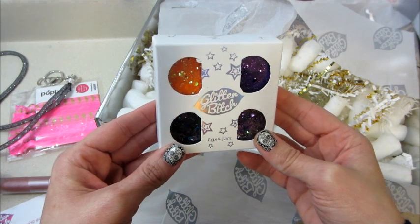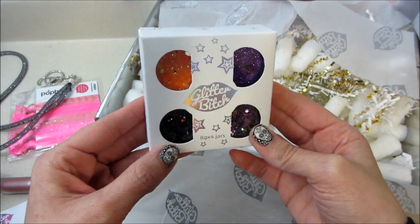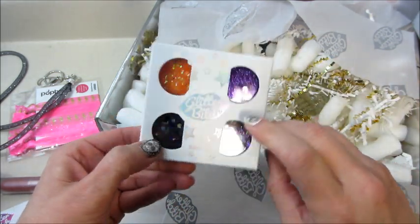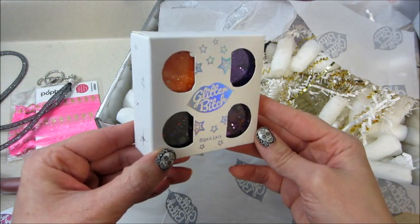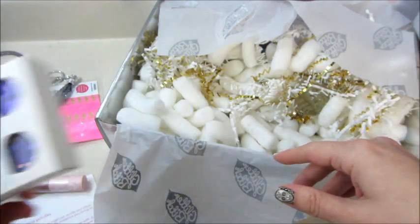We also got some Halloween-type body and face glitter. Halloween was yesterday so this didn't come in time, and I actually hate body glitter — I know Trisha likes glitter and puts it on her face, it looks pretty, but I won't use this. There's a purple one and an orange and black one. This retails for ten dollars.